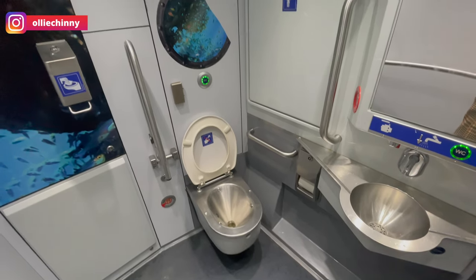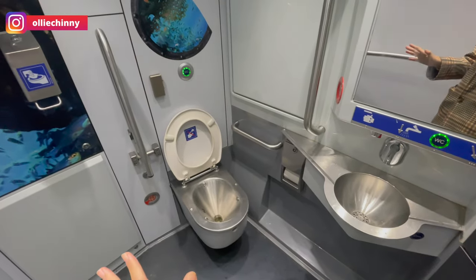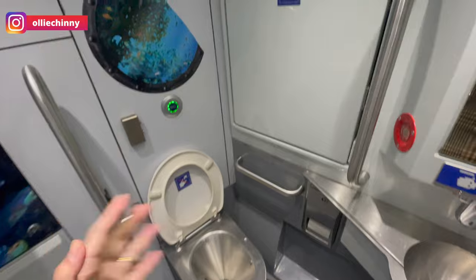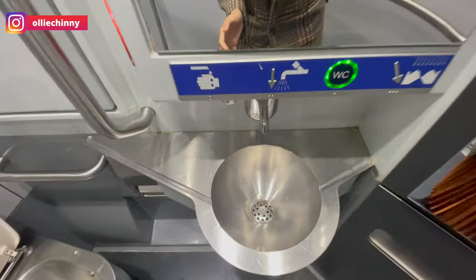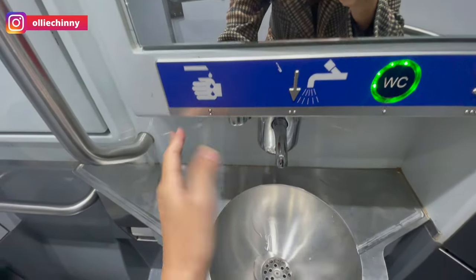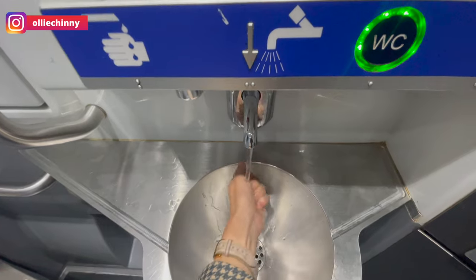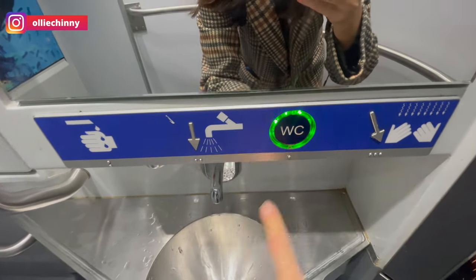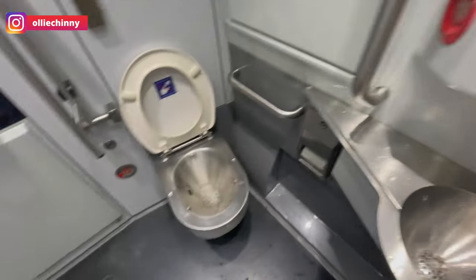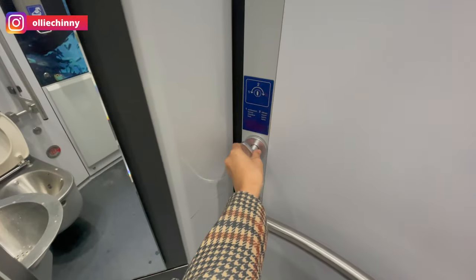This is the toilet of the train — it's quite clean, I've seen worse. They also have a diaper changing station. This is the tap, you click here for the soap and you can wash your hands — it's automatic. If you want to flush the toilet, this is the sign and you press it and the toilet bowl will flush. There's also a hand dryer here. And to unlock the door, you just turn the handle.